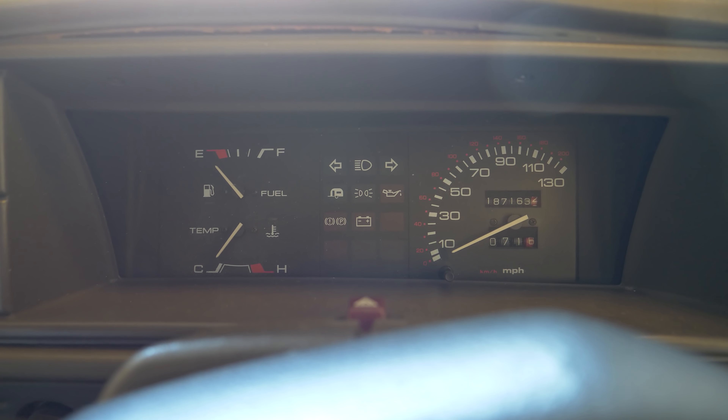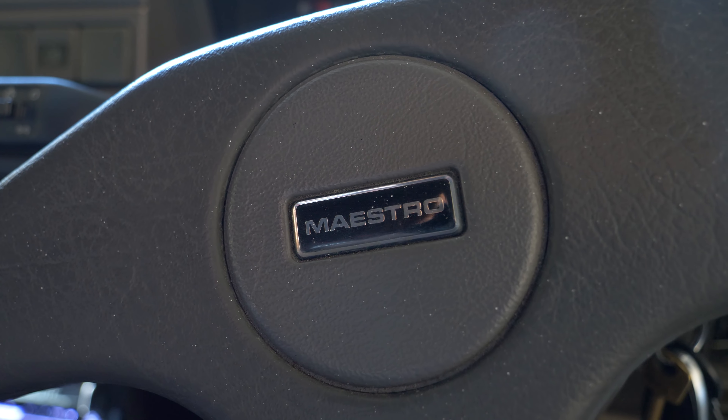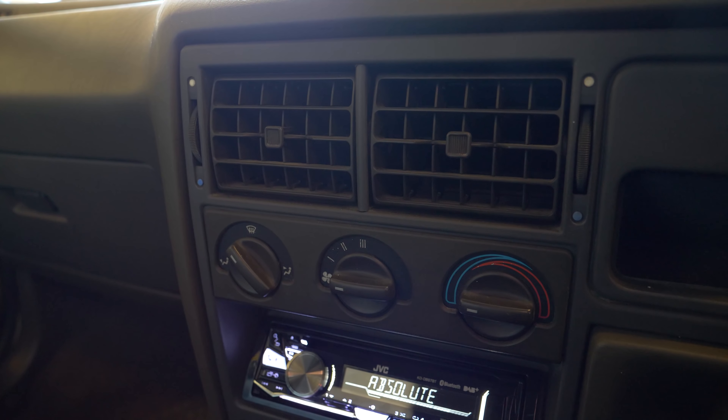He used this as his daily runabout work van for a good number of years, but predictably it did begin to get somewhat tatty — things started going wrong, things started falling apart, the dreaded tin worm began to set in. And so the decision was taken a few years ago to bring the van back to healthy and pretty much as new condition.